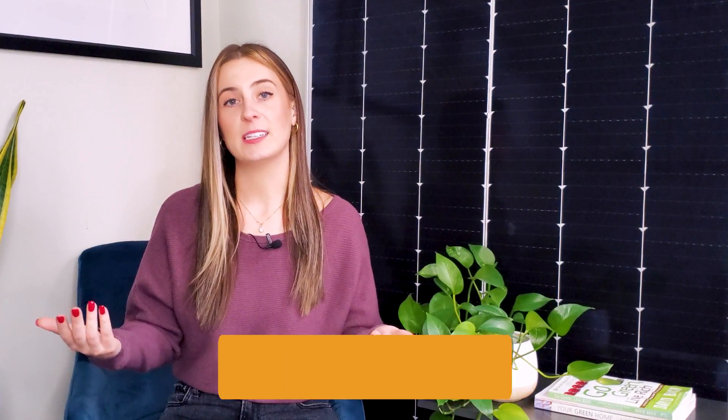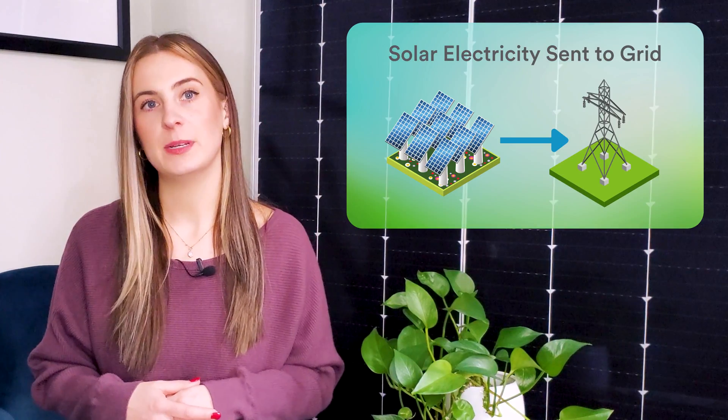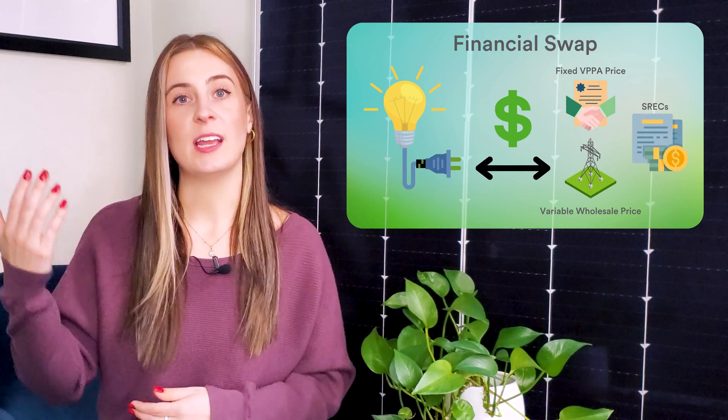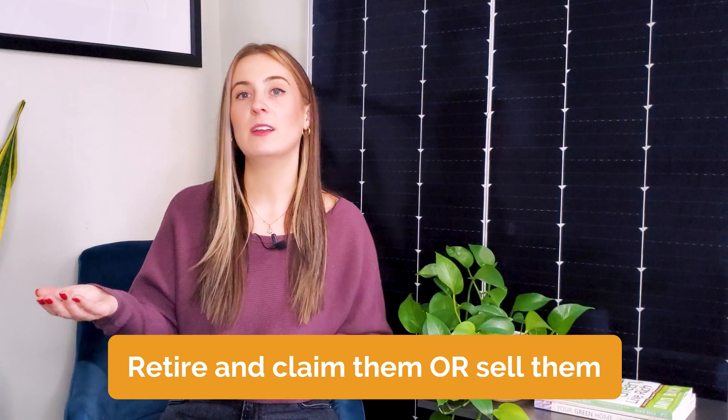If you're not financially ready to start a commercial solar project or you don't have the space for solar, another way to start receiving SRECs is by signing a Virtual Power Purchase Agreement, or VPPA for short. Instead of installing an on-site solar system with electricity delivered directly to your facility, the solar developer builds an off-site installation that delivers clean energy to the power grid. The VPPA contract establishes a financial swap exchanging a fixed price cash flow for a variable priced cash flow, plus the SRECs associated with their share of the project's generation. Once you get your SRECs, you'll have the option to retire them and claim the environmental benefits, or you can sell them.